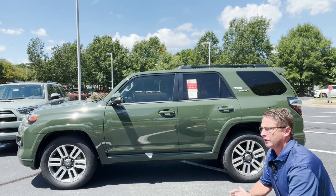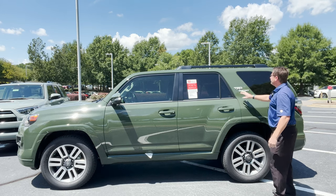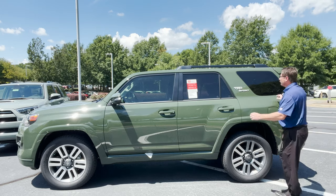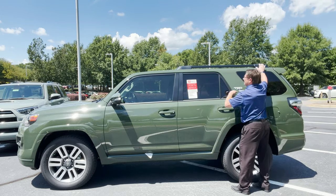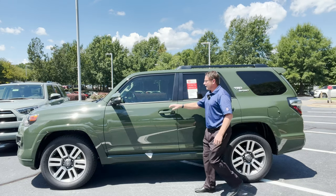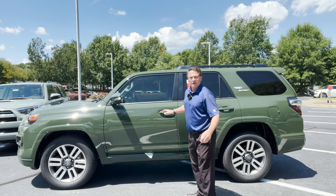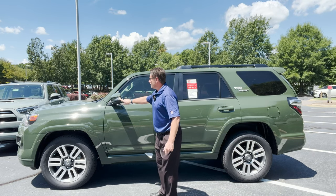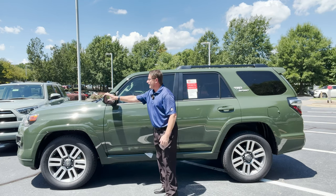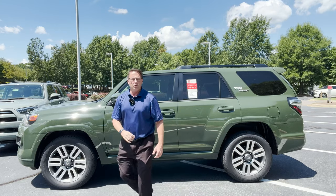Looking at the profile, we've got TRD Sport in silver metallic, fuel tank on the driver's side. There's some black trim going on — not gloss, but black. We've got auto lock, auto unlock, which means push button start. It's got turn signal indicators and blind spot monitor.